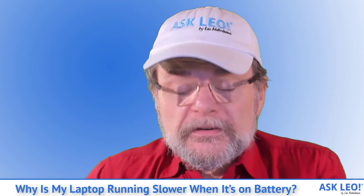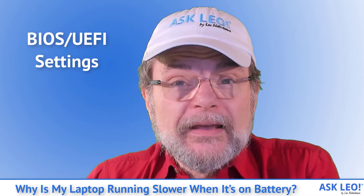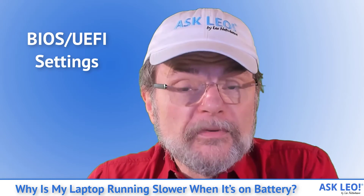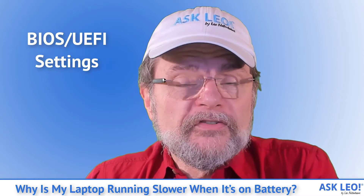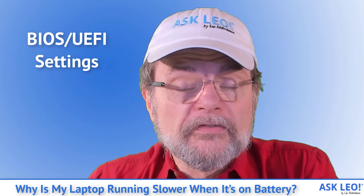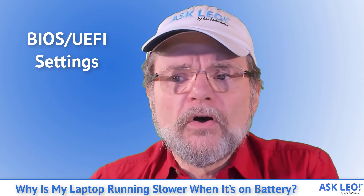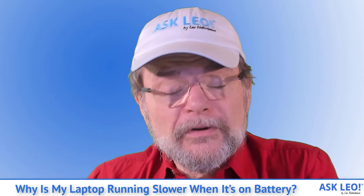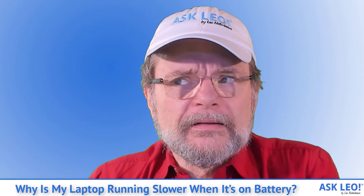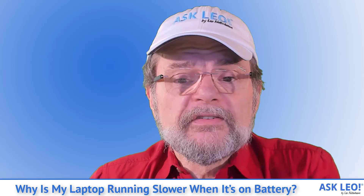There's one other place I want you to look, and that one's even a little bit more difficult to describe — that's in your BIOS or UEFI settings. How you get to them will depend on your machine; you'll need to check with your manufacturer. It may be as simple as holding down a function key when you reboot, or it may be a sequence you need to go through in Windows 10 itself. Most BIOS's and UEFI's have additional power management or APM — Advanced Power Management — control. Those settings are similar to what we've been discussing within Windows, but they also represent a level of settings that can be tweaked to choose battery over performance or vice versa at the BIOS level.